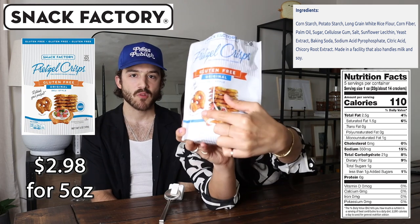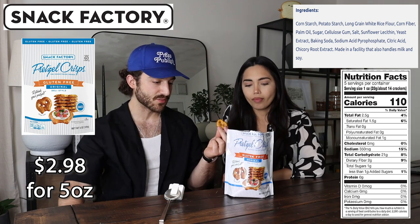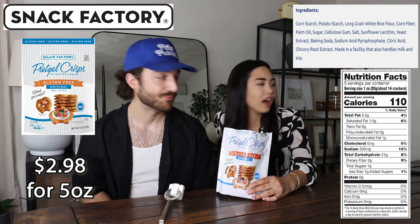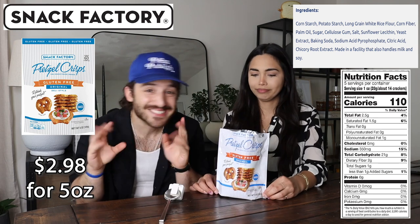This is the real size on the bag — they don't lie. I think this is going to be tough to beat. These are my favorite gluten-free pretzels, but I have not had any of the other ones, so I can't say that. We're excited. Moving on.